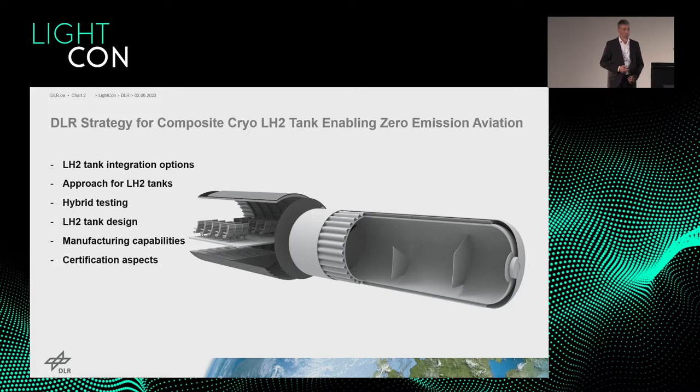What is our DLR strategy for composite cryo tanks as a key enabler for zero-emission aviation? I will briefly go through different topics: the LH2 tank integration options depending on aircraft type, our approach for the challenge of LH2 tank analysis and manufacturing, hybrid testing, a specific LH2 tank design process, our manufacturing capabilities, and some words on certification aspects.